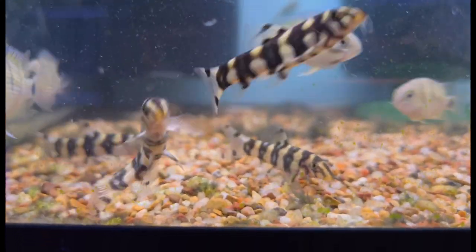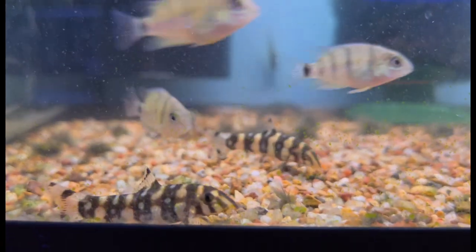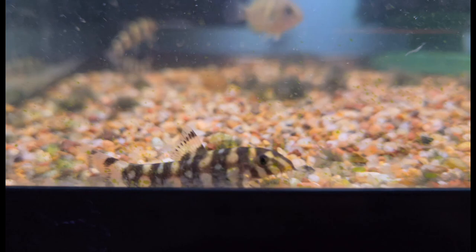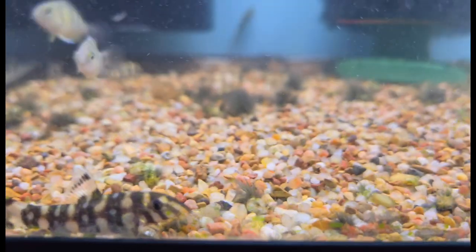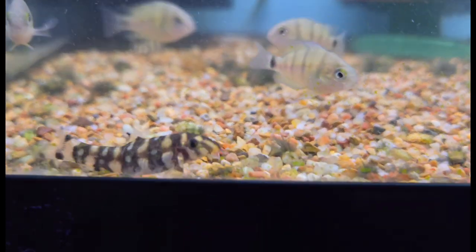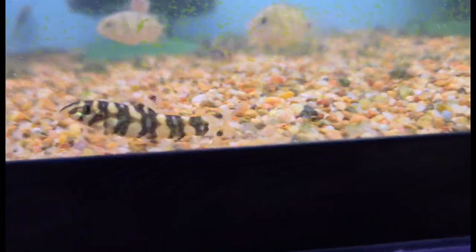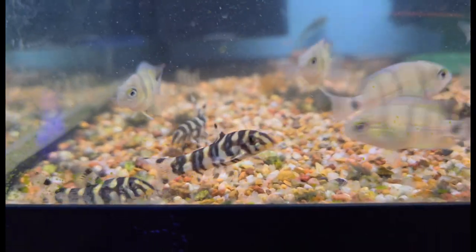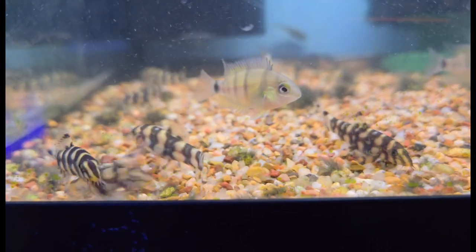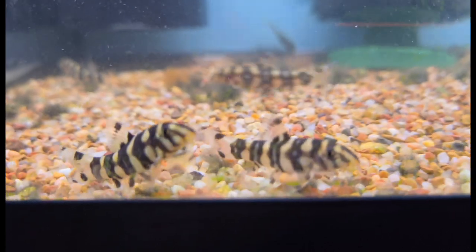And if you want all of that in a slightly bigger package that also happens to be one of the absolute prettiest loach species in the world, then look no further than the Burmese border loaches. These guys are pretty similar to yo-yos as far as temperament, climate, and care goes. They do get slightly larger than yo-yos but still not very big for a loach. On top of that, they get those fantastic blues mixed in with all the beautiful black and whites. These are just some youngins now but as they mature that beautiful blue color will come out more and more. Really awesome species — I absolutely love Burmese border loaches.